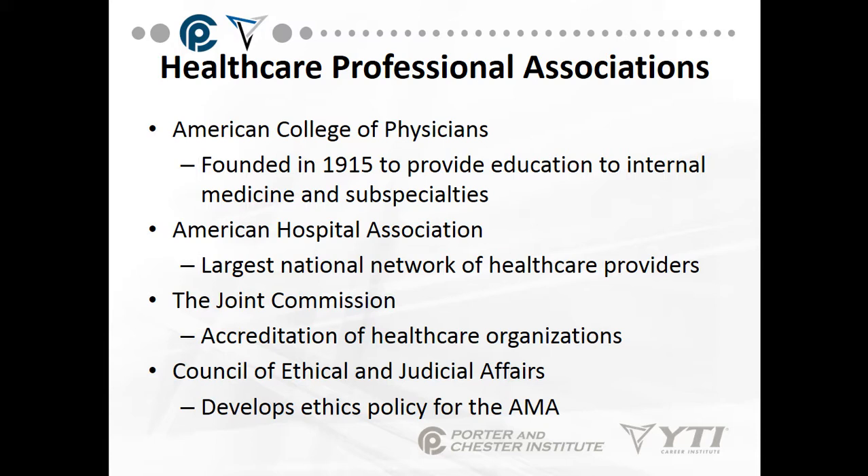The American College of Physicians was founded in 1915 to provide education in internal medicine and subspecialties. The American Hospital Association is the largest national network of healthcare providers — being part of it means networking nationally, and with digital technology you can network with people on the other side of the United States from home. The Joint Commission is an accreditation body for healthcare organizations, known as TJC — a U.S.-based nonprofit that inspects healthcare businesses. You invite and pay them to come in because their report is significant in gaining reimbursement through Medicare.